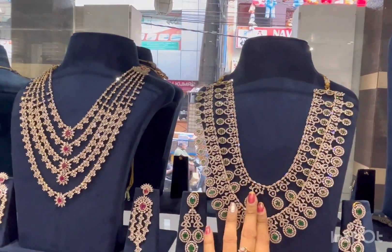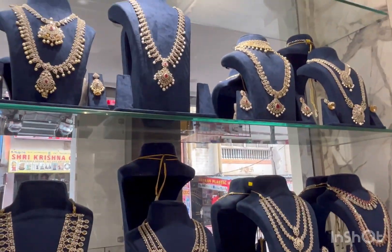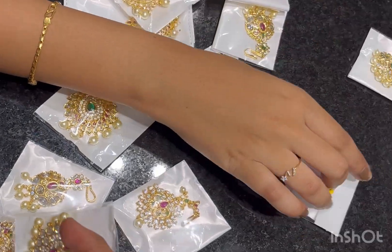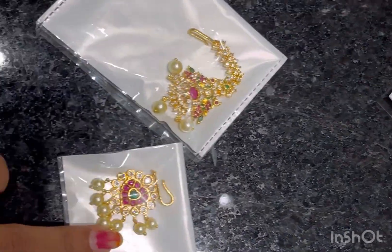Here they have Ranihaar, and a reception area featuring more than just gold jewelry. They have a perfect combination of Indo-Western jewelry. You can also choose from Mangtikas, and they have a lot of variety in Mangtikas as well.